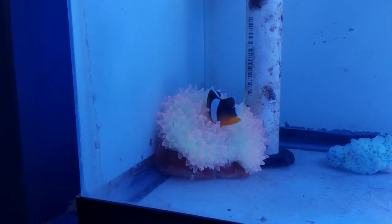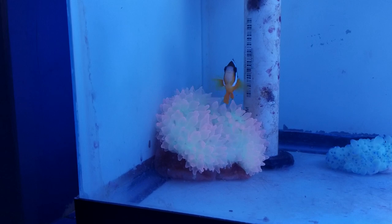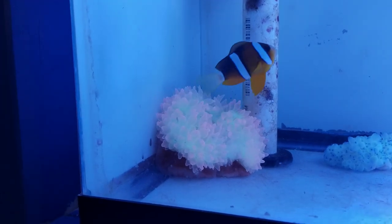Hey everyone, how are you doing? It's out with the reef printer. I just wanted to update a video on the pink bubble anemones that I have.